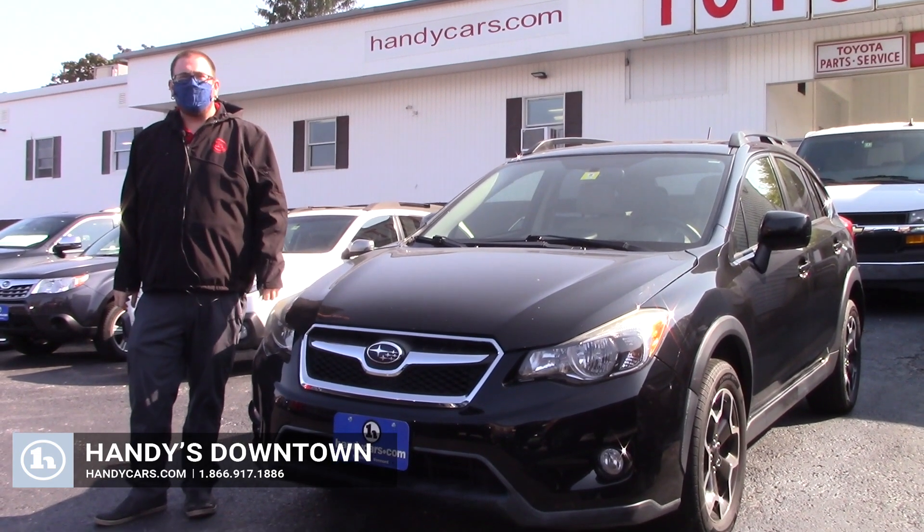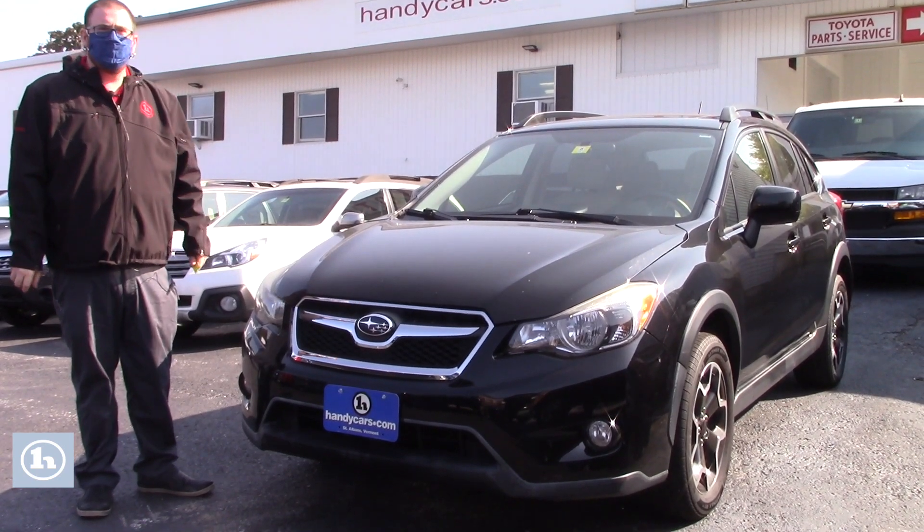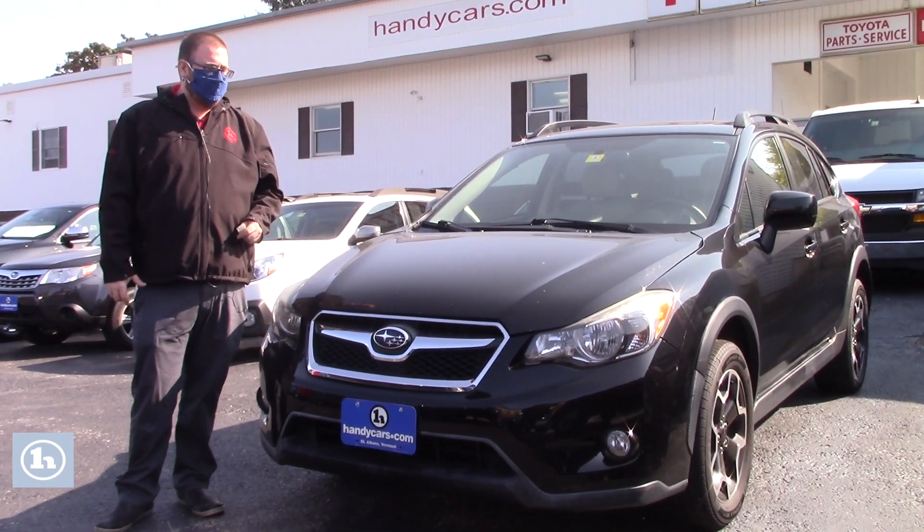Hello Rachel, Nick Lambert here from Handy's Downtown. Thank you so much for your inquiry on this 2014 Subaru Crosstrek that we have here. Just wanted to make a quick video to introduce myself and go over a few features of the vehicle with you.